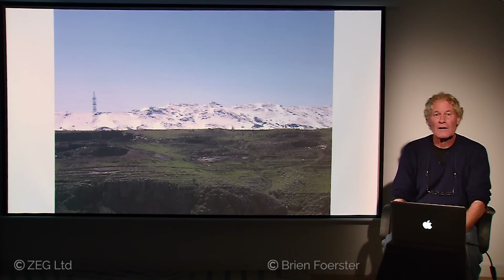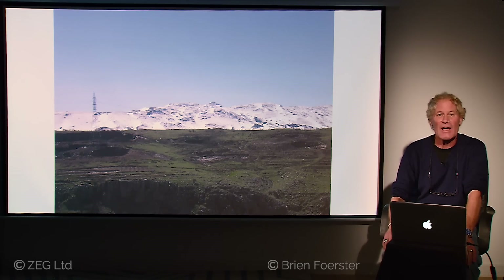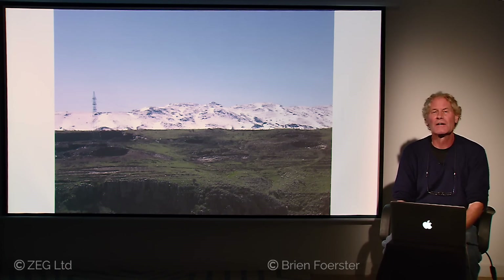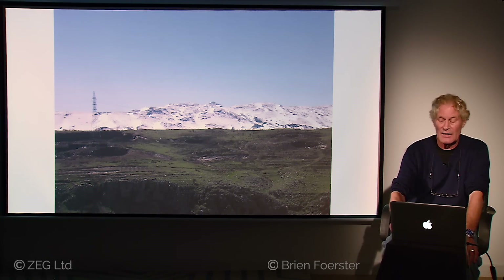Here we are in Lebanon, and what you're looking at is called Mount Hermon. It's very important in the Bible because it said in the Old Testament that this is where the fallen angels descended to the earth. But that's not the subject of this presentation. The presentation is actually about a megalithic site called Baalbek in Lebanon, in the Baca Valley.